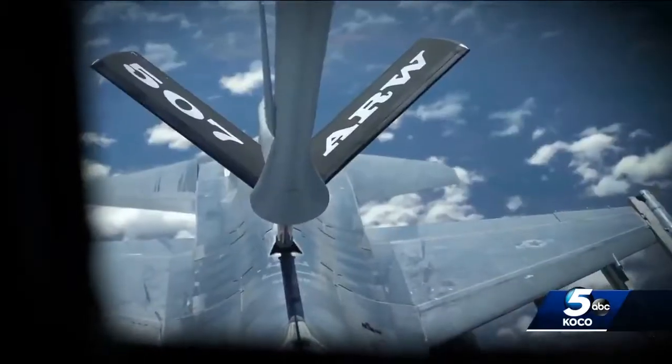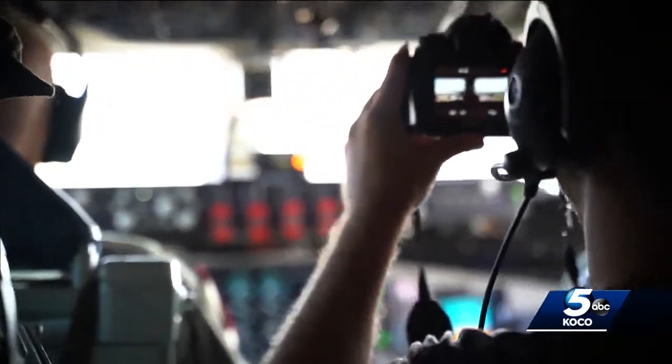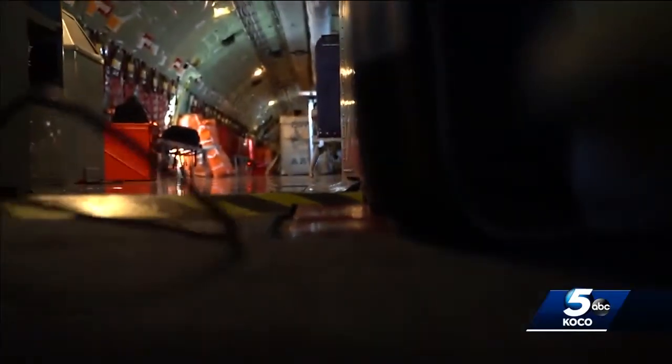Not only is the KC-135 built for in-flight refueling, it can also be configured for cargo. Depending on fuel configuration, the KC-135 can carry up to 83,000 pounds of cargo and passengers.